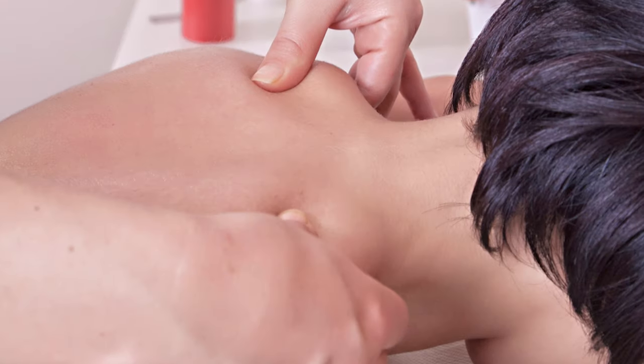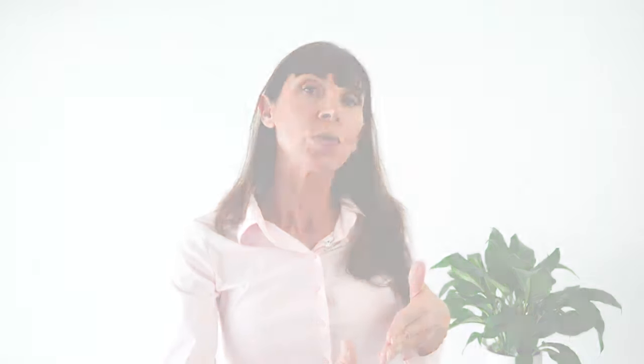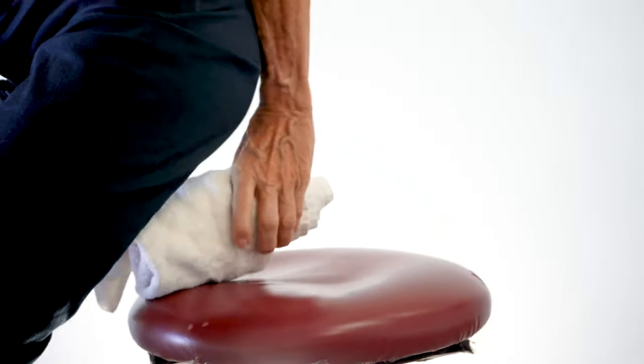The first technique recommended in the literature is massage through the area. There are a number of ways that you can apply massage, just like you'd apply massage to tight neck and shoulder muscles, in and around the rectal area. You can first of all use a rolled-up towel — a hand towel or a bath towel folded in half and rolled up — placed onto a chair, and sit on that towel to apply gentle pressure into the anus and the rectum.